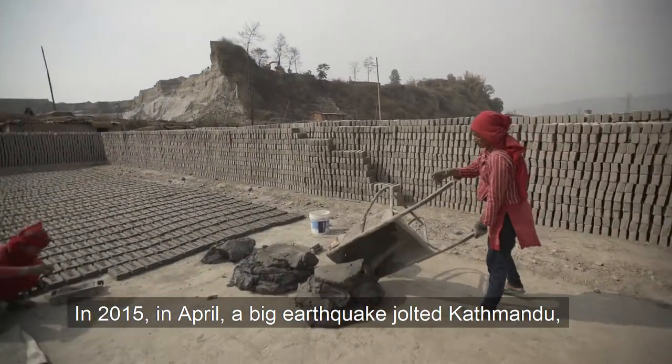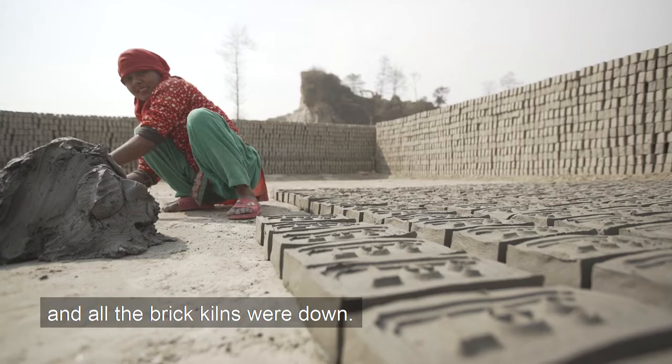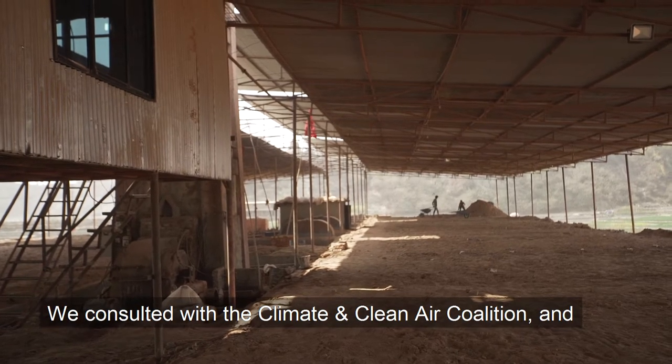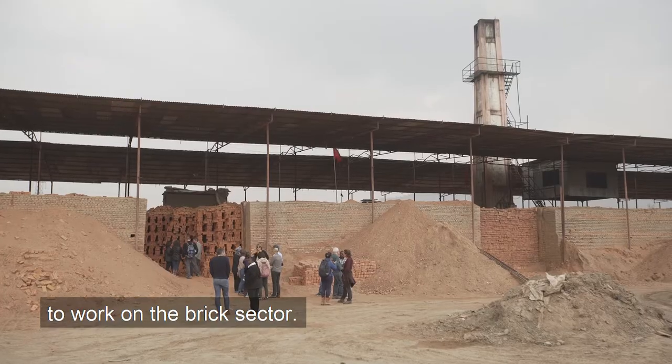In April 2005, a big earthquake jolted Kathmandu and all the brick kilns were down. We consulted with the Climate and Clean Air Coalition and they gave us $50,000 as a trust fund to work on this brick kiln sector.